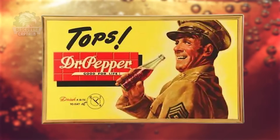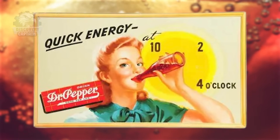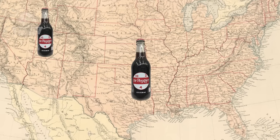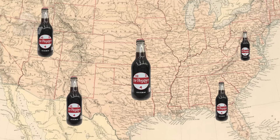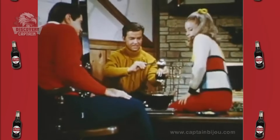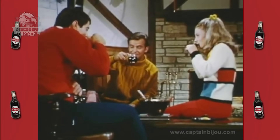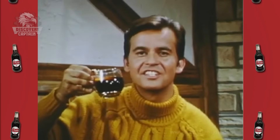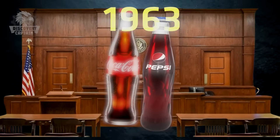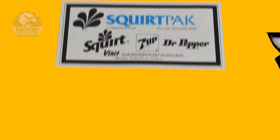Its unique blend of 23 flavors quickly became popular, and by 1904, Dr. Pepper was being marketed across the United States. Throughout the 20th century, the drink's popularity continued to grow, leading to the introduction of new varieties and an expanded market reach. In the 1950s, Dr. Pepper began promoting its versatility by marketing it as a hot beverage during the winter months. In 1963, a federal court ruled that Dr. Pepper was not a cola, allowing the company to expand without direct competition from cola giants like Coca-Cola and Pepsi.